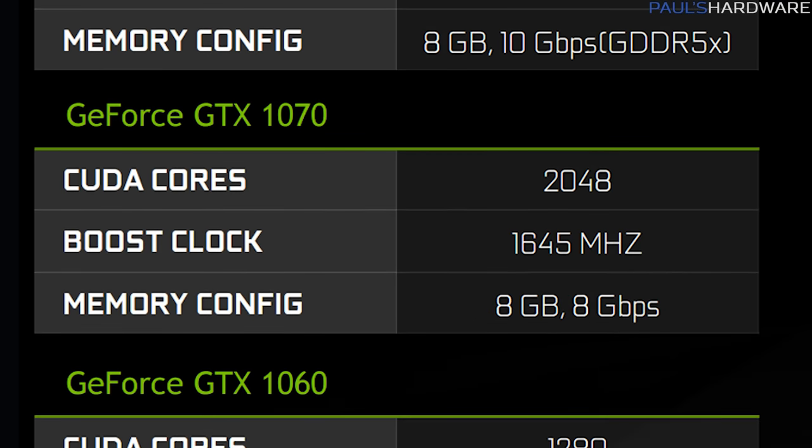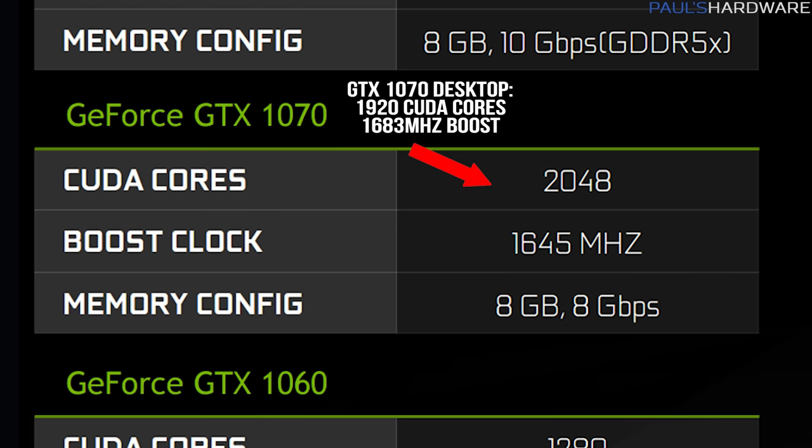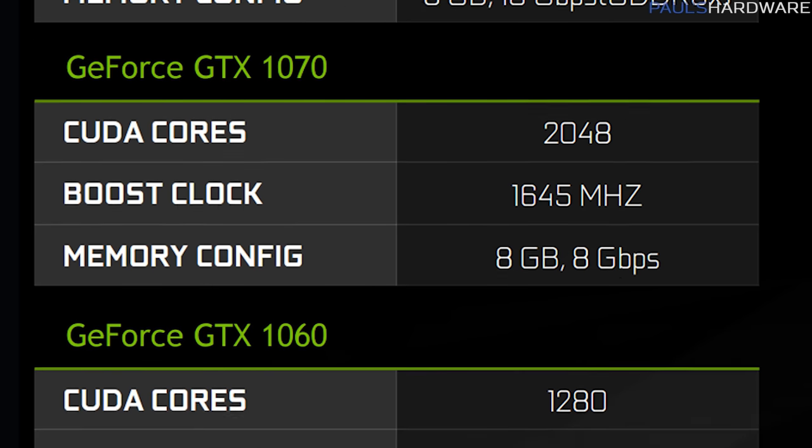The GTX 1070 will have 2048 CUDA cores, a 1645 megahertz boost clock, 8 gigabytes of 8 gigabit-per-second GDDR5, and it will replace the 980M. Note that this actually has more CUDA cores than the desktop GTX 1070, which has 1920 CUDA cores, but it runs at a slightly lower frequency. Nvidia says this offset on both accounts provides pretty much equivalent performance.